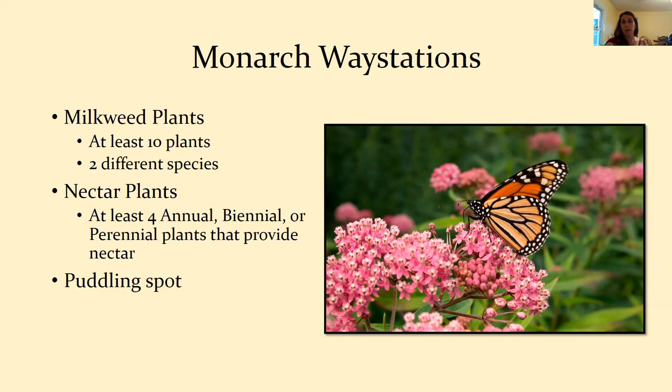To become an official Monarch Way Station, you need at least 10 milkweed plants — preferably two different species — and lots of nectar plants: at least four annual, biannual, or perennial ones to provide nectar. You might also want to add a puddling spot — a shallow dish with pebbles where butterflies can land and drink water. Butterflies often puddle near dirty water or puddles to get nutrients like salts from the soil, which helps with reproduction.